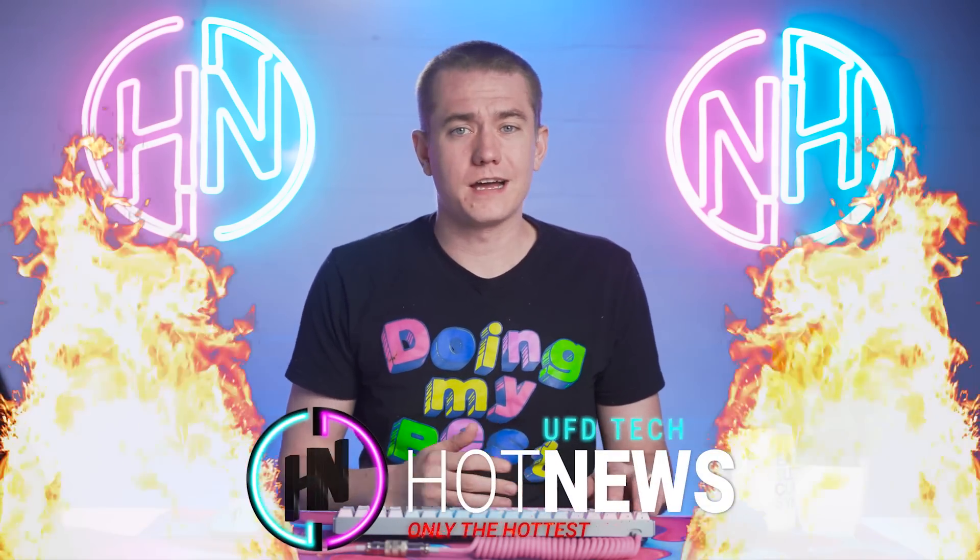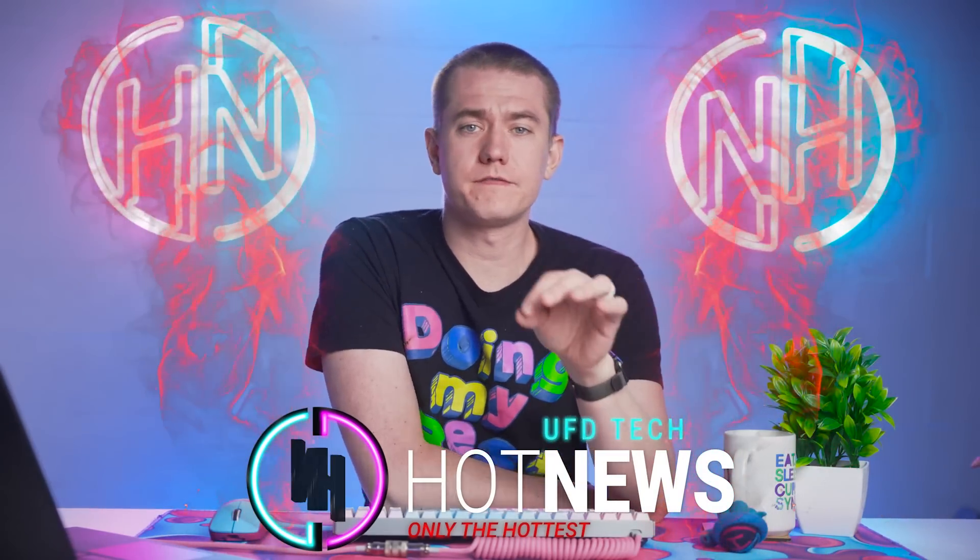AMD's next APUs might be as good as a dedicated graphics card. Intel's new dedicated graphics cards have been tested in laptops and GPU prices continue to fall. Let's get into the hot news, everybody. I'm your host Brett. We're going to be going over the hot tech news that I can find on the internet while you enjoy your breakfast.